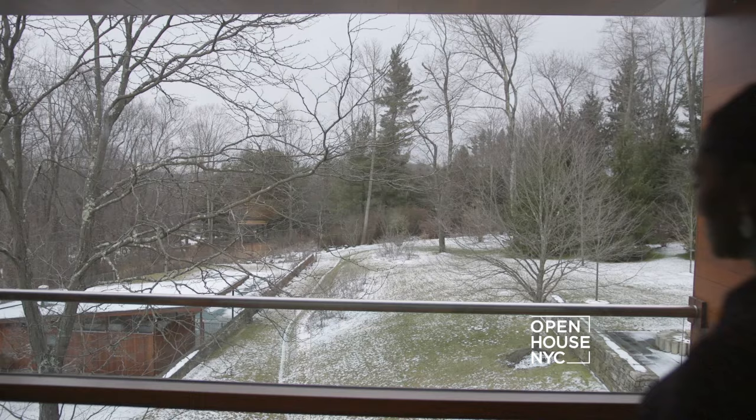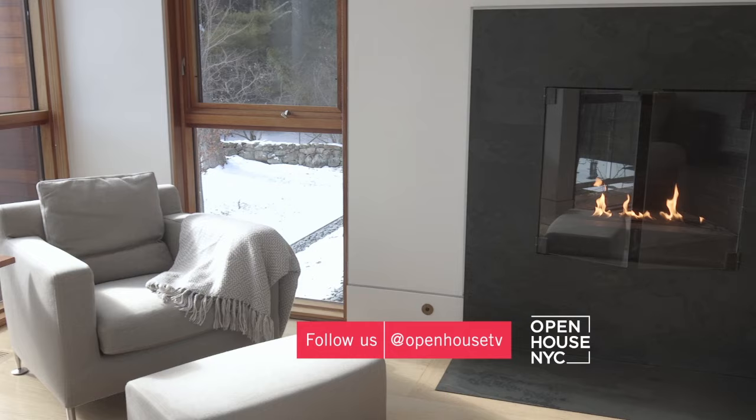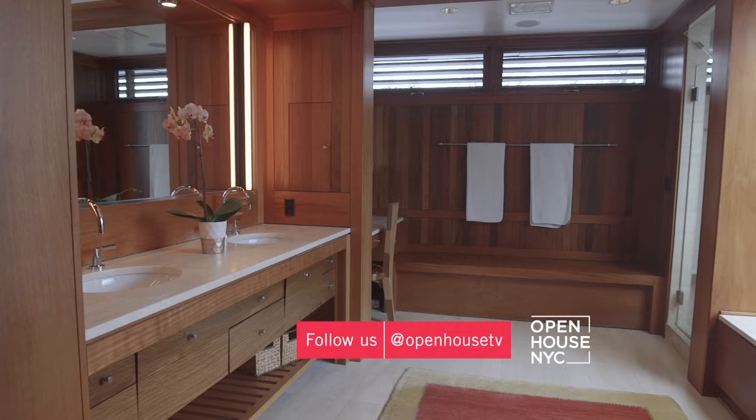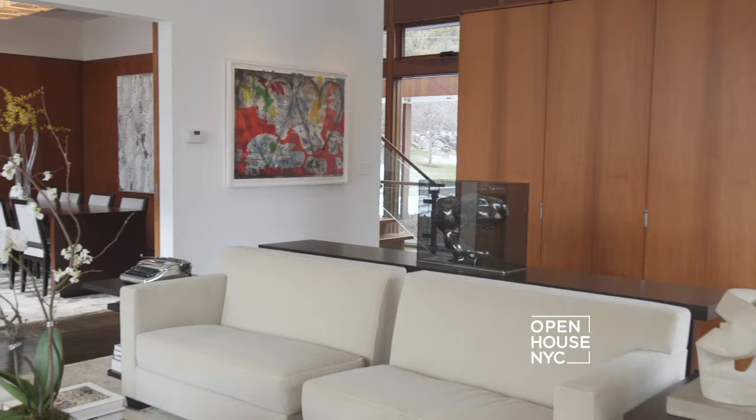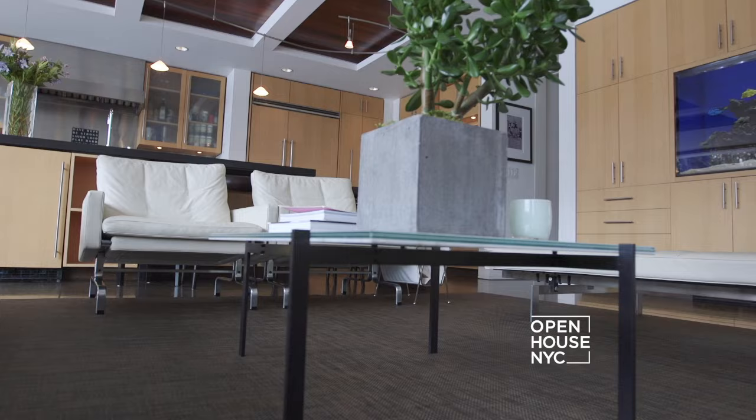Welcome to this serene master bedroom. Waking up to this oversized window invites you to a daily contemplation, and sitting in front of this cozy fireplace is the perfect way to end your day. Soaking in a tub surrounded by cedar encourages inner peace, making this master truly your sanctuary.